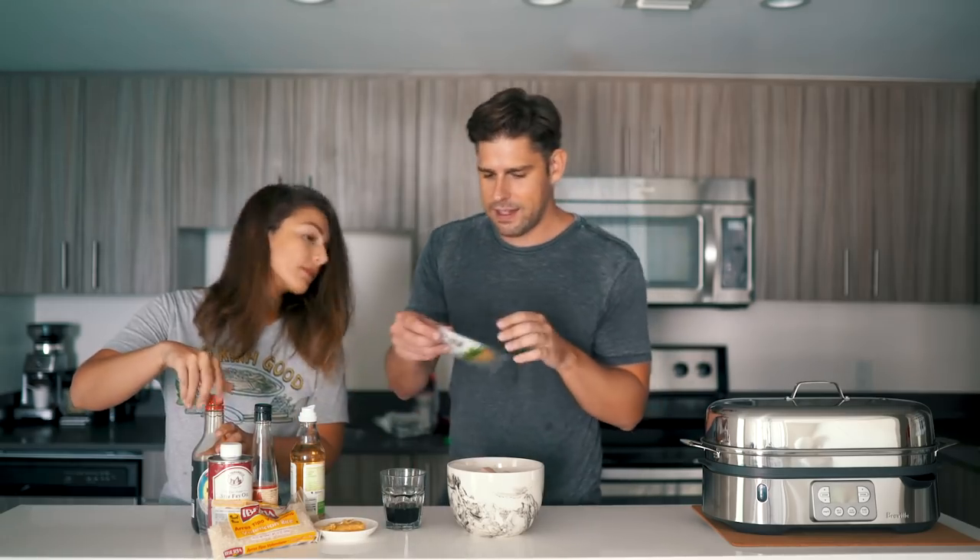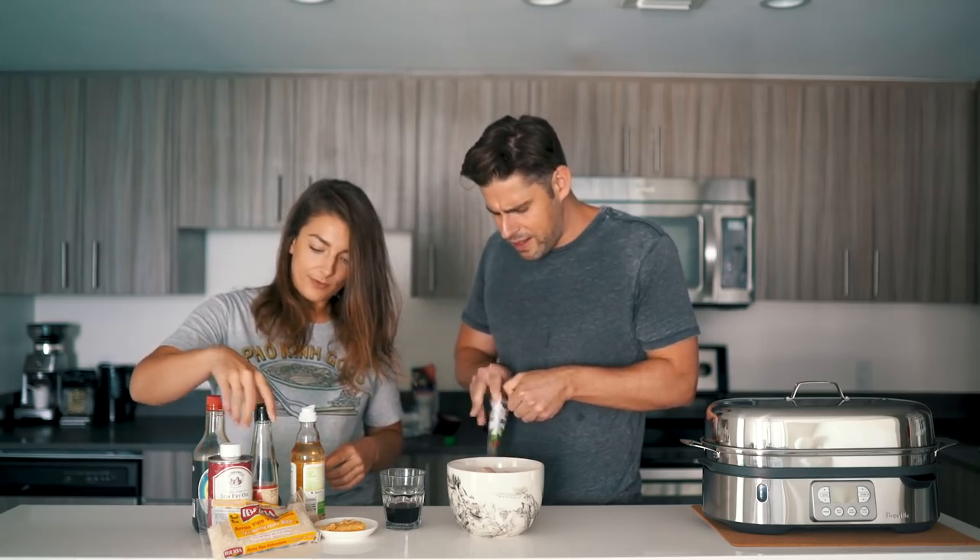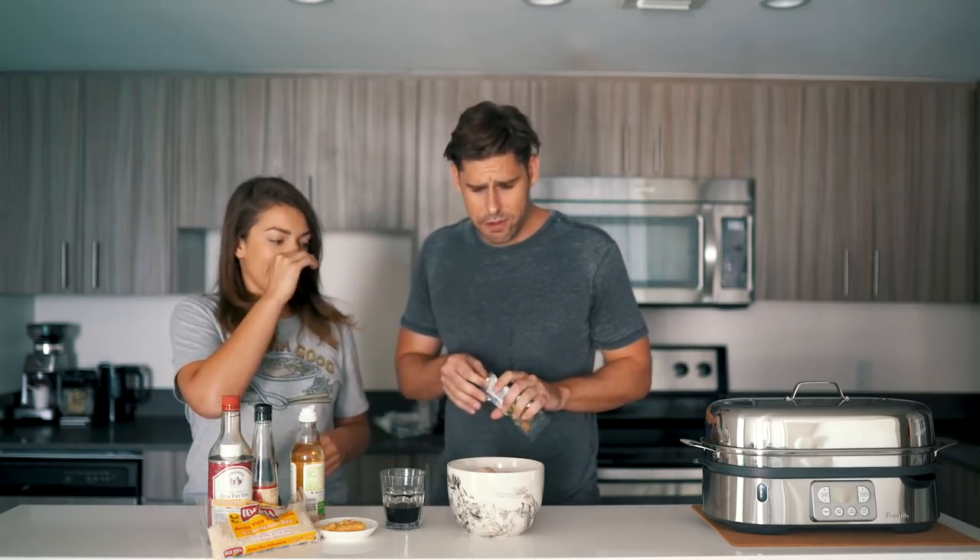Then we're going to add the bay leaves. Bay leaves — they're dried bay leaves — they need a little while to give off their flavor, so we can just throw them in there.